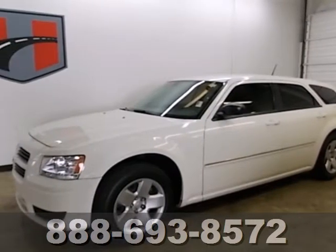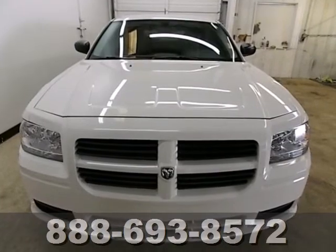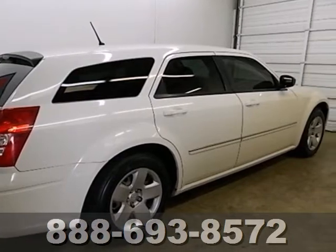It's a 2008 Dodge Magnum. The 2008 Magnum has standard safety features, including traction control, stability control, dual front airbags, intermittent windshield wipers, and a rear defogger.